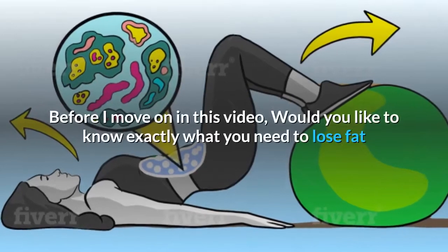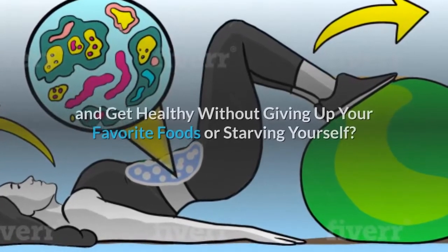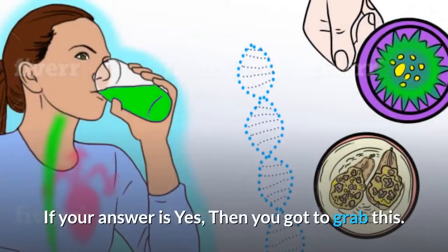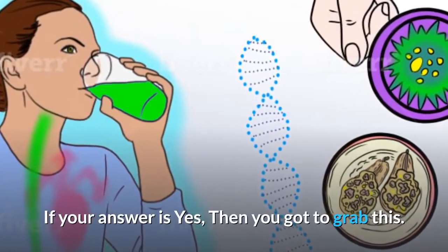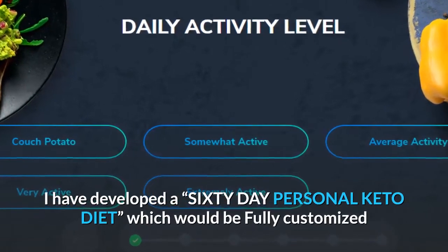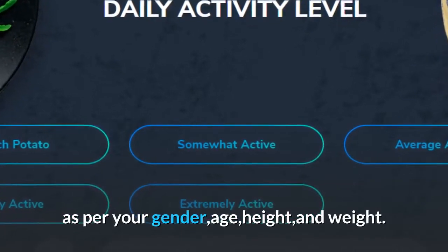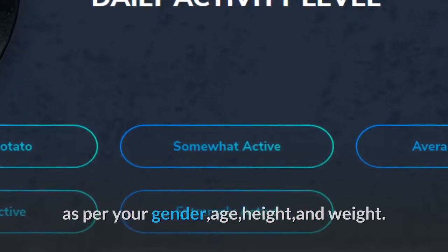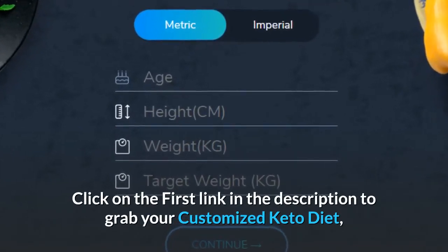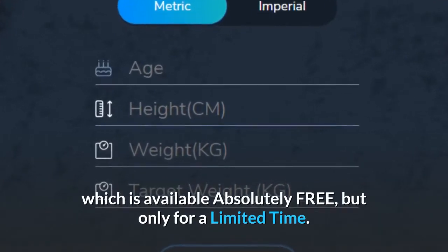Before I move on in this video — would you like to know exactly what you need to lose fat and get healthy without giving up your favorite foods or starving yourself? If your answer is yes, then you've got to grab this. I have developed a 60-day personal keto diet, which would be fully customized as per your gender, age, height, and weight. Click on the first link in the description to grab your customized keto diet, which is available absolutely free, but only for a limited time.